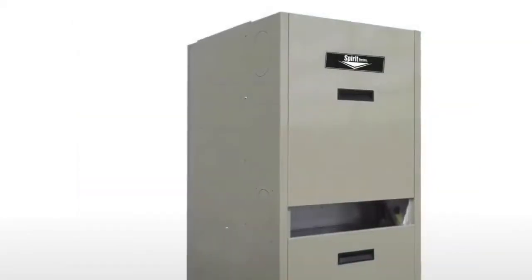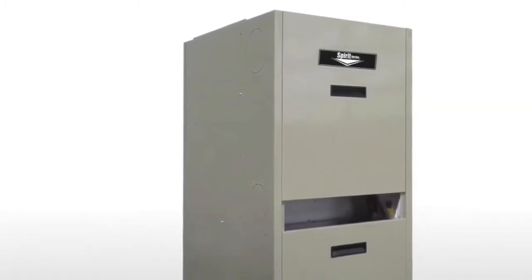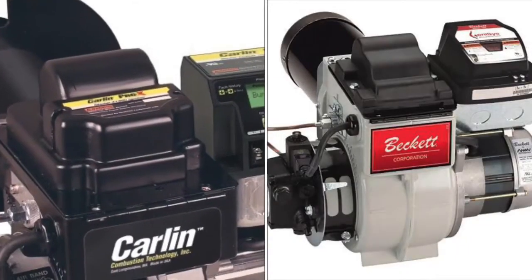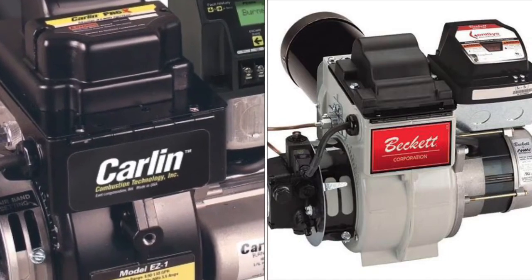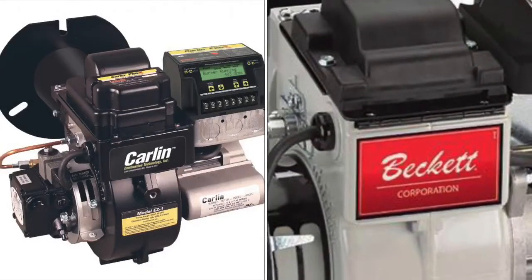The furnace features a heavy duty 22 gauge cabinet with a powder coated finish for long-lasting durability. The Spirit oil furnace has two burner options: the Beckett AFG and the Carlin EZ-1.